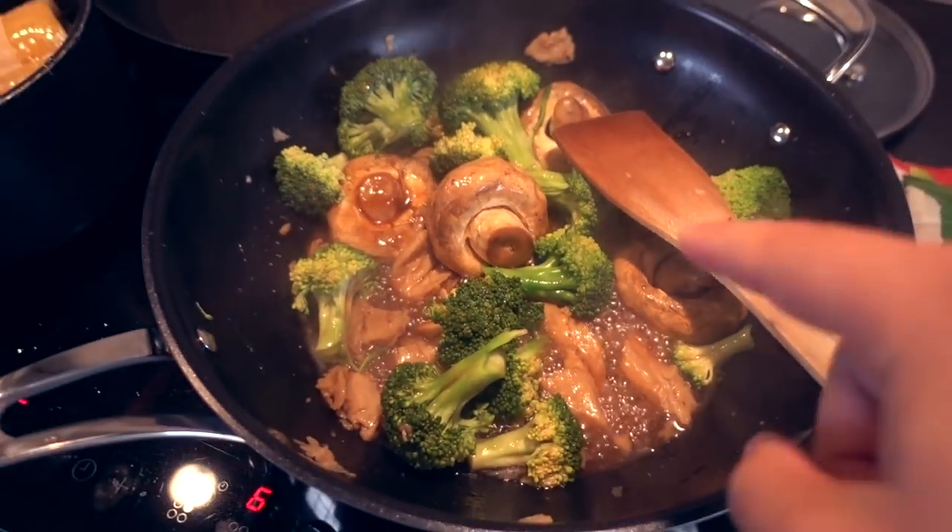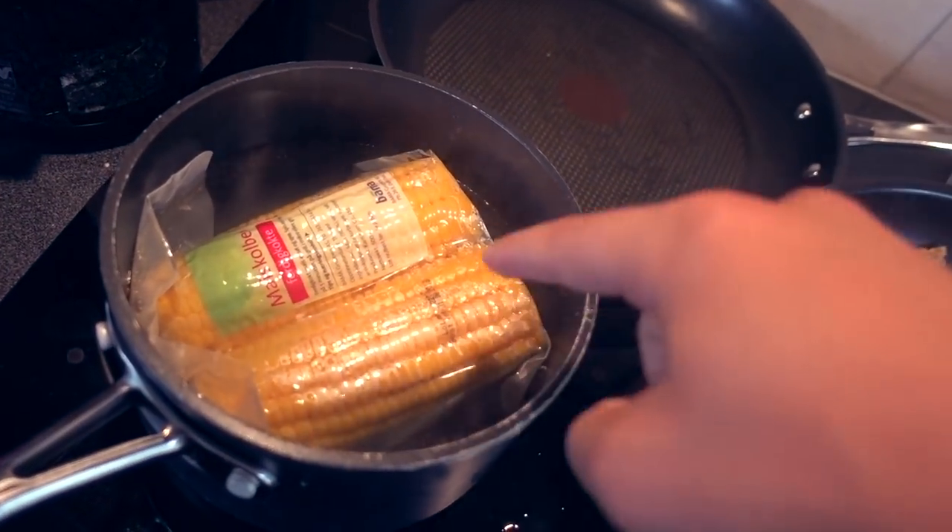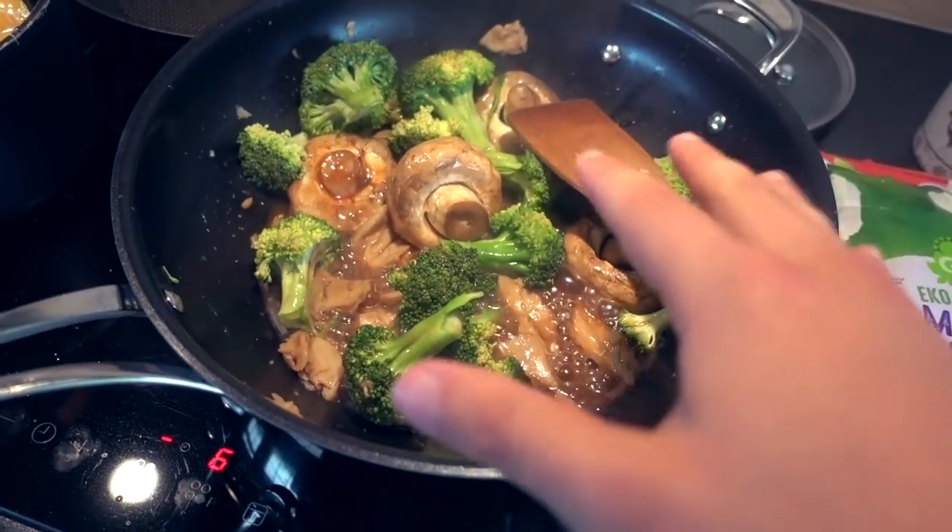Got some mushrooms cooking in there alongside some broccoli and a little bit of mock chicken as well, and I got two of these corn on the cob — and that is going to be my post-workout meal.